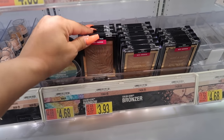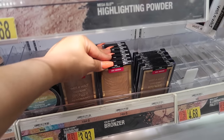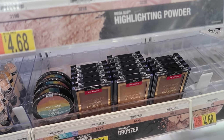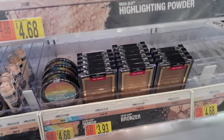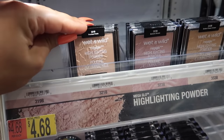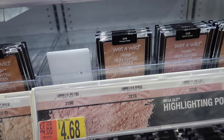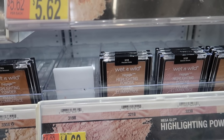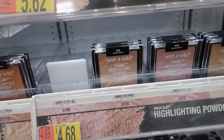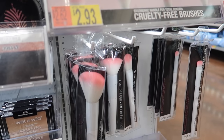Wet n Wild has really good bronzers — the only thing is they have a little shimmer so I'd just use a little bit. The shade Ticket to Paradise is really pretty and they're only $3.93. Their highlights are also amazing — $4.68 and literally stunning. A little bit gives a more subtle highlight, but add more and it's blinding. For around five bucks you really can't beat it.